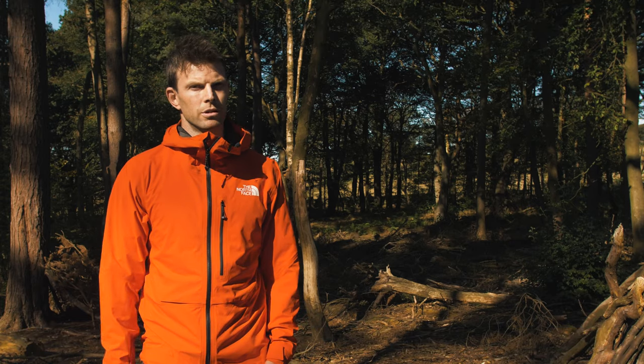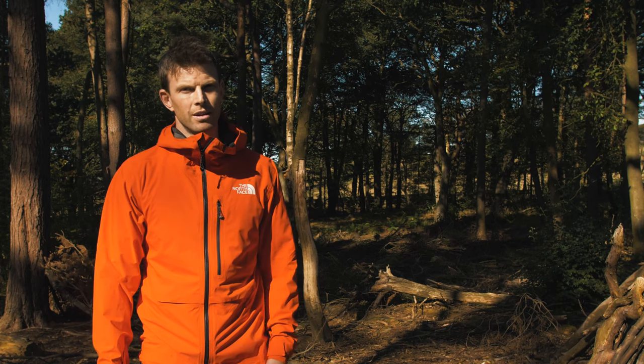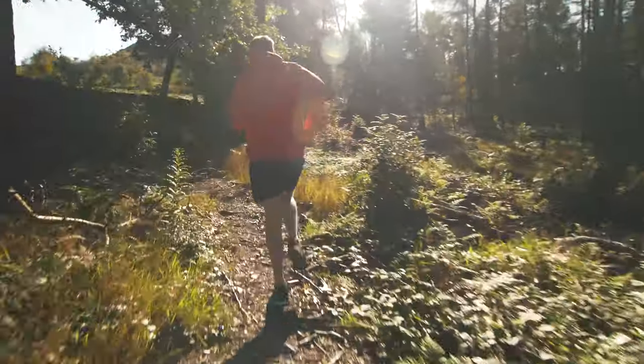North Face makes some of the best outdoor goods in the industry and they're constantly looking for ways of changing up what's happening out there. So this year is probably the biggest game-changer yet. They're bringing about a totally new membrane called Futurelite, which we're going to be using in all their Summit series this year.